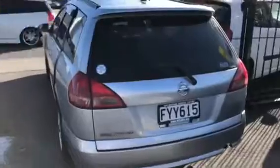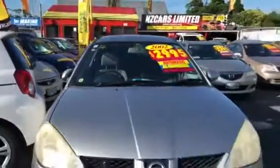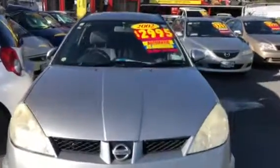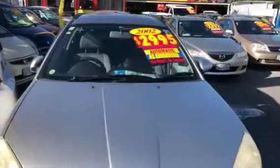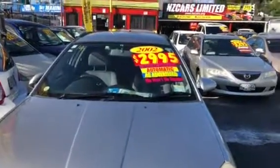Affordable, good family wagon with tinted windows — we won't be beaten. Automatic financing options also available. You can walk away for $715 deposit and drive away with this beautiful car. Going on special: 2002 Nissan Bingo, $2,995. Thank you!